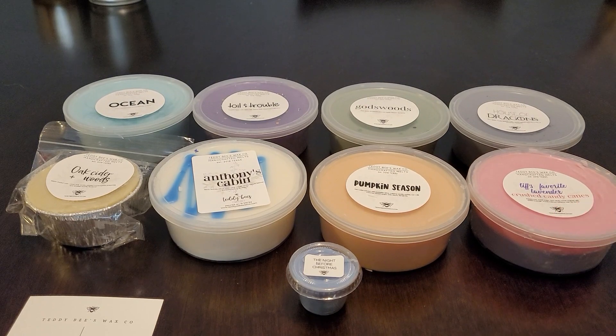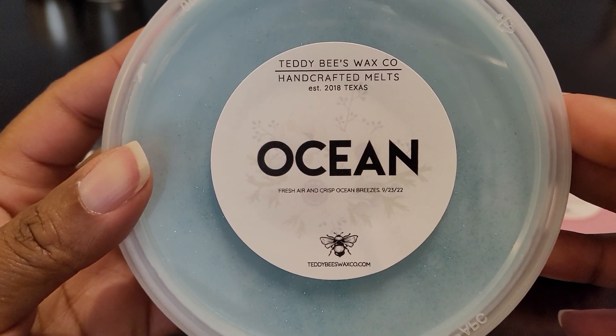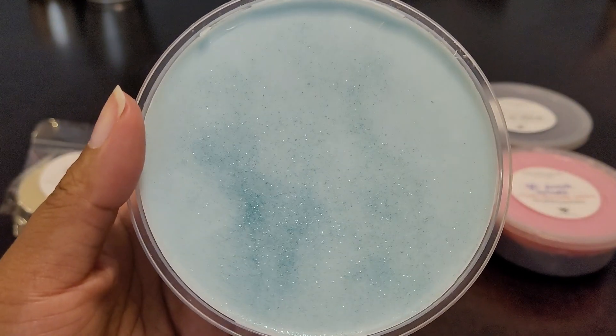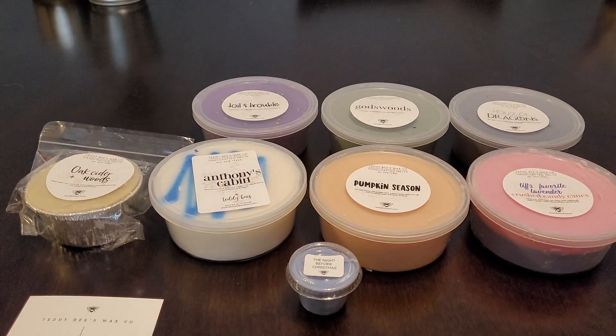This next one is Ocean - also a new blend from the pre-order. This is fresh air and crisp ocean breezes. It's aquatic, fresh, and very crisp. It's like standing at the beach right by the water with the breeze blowing - that's how fresh and crisp the air feels. This is so good, and that's what it looks like. Very pretty.